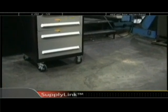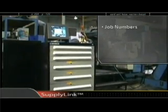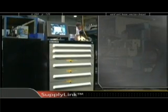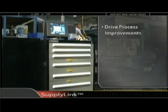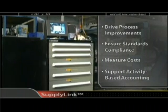You can also collect process data such as job numbers, cost centers, or machine numbers. This information can be used to drive process improvements, ensure standards compliance, measure costs, and support activity-based accounting.